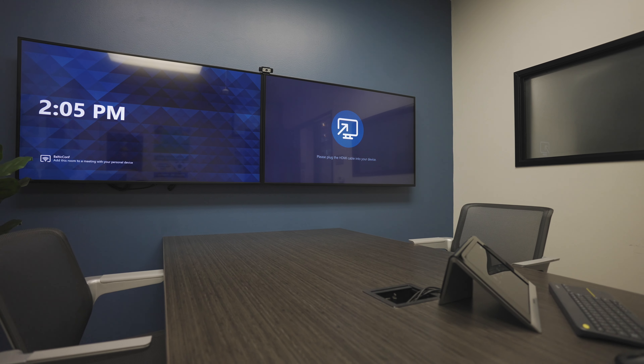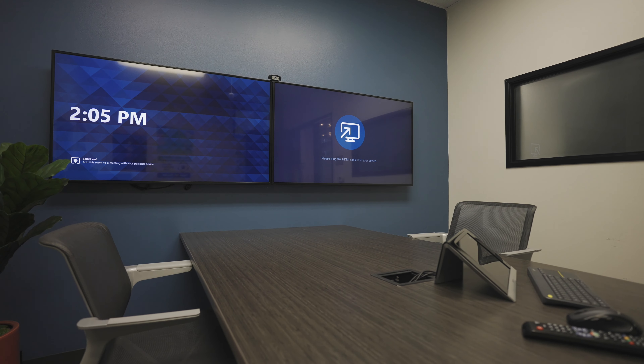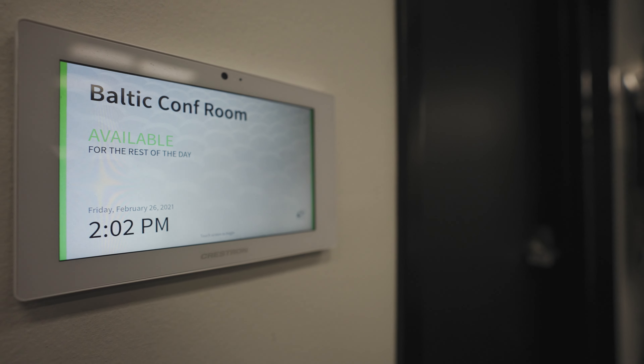Combined with wireless presentation and touchless interfaces, digital signage can provide advanced information for end users connecting to the system, as well as be individually branded for your rooms to give your enterprise customization.